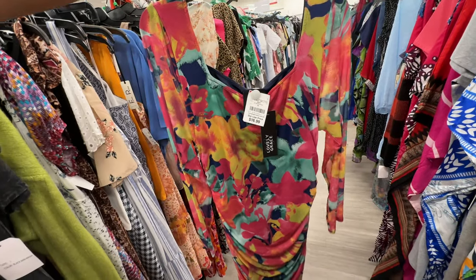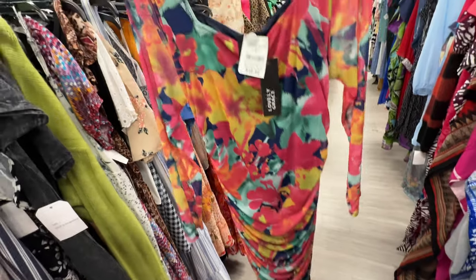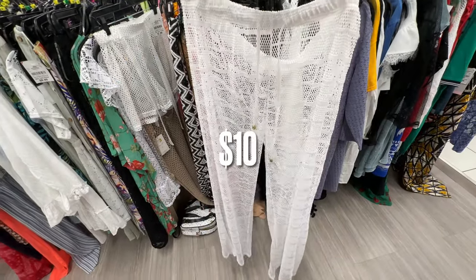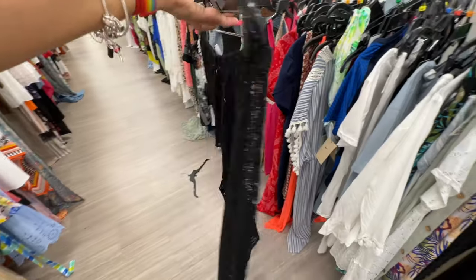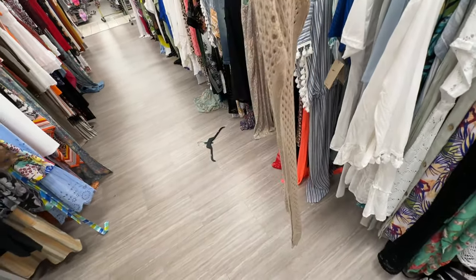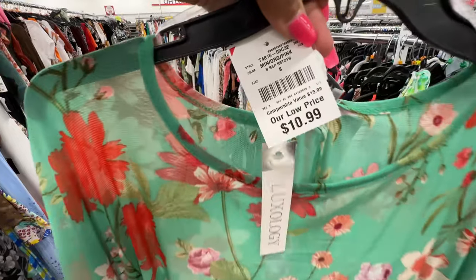Colorful dress — extra large by Lovely Grace — mesh material, long sleeve, ruching on the side — $17. Nice cover-up pants for $10, black and white — $10. This one is $11. $13. A nice cover-up for $15. Look at this one with a split at the side — $13. This floral cover-up is nice — $11.